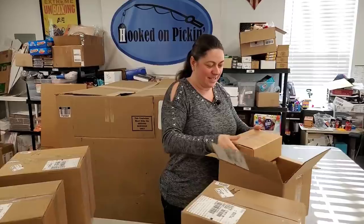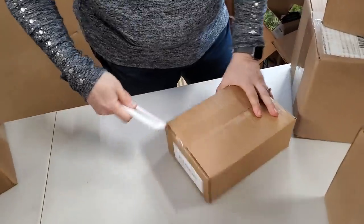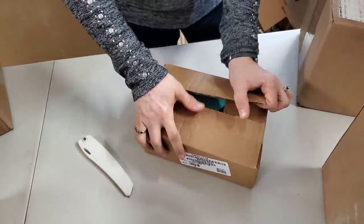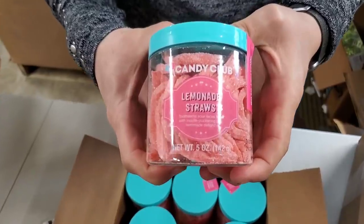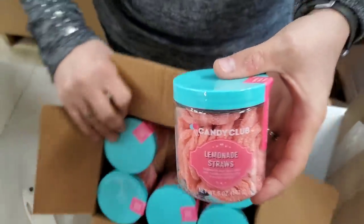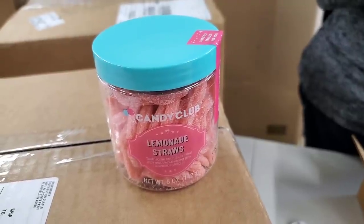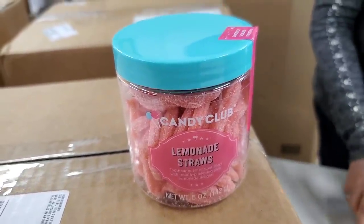Oh, it smells good! I smelled it as soon as I opened this one. So this one says Candy Club. These are lemonade straws — oh my word, I'm gonna eat this whole thing right now. It smells good. This one is strawberry lemonade straws. It says 'Tooth and Sour Lace is filled with mouse pucker' — pink lemonade. This one is pink lemonade.